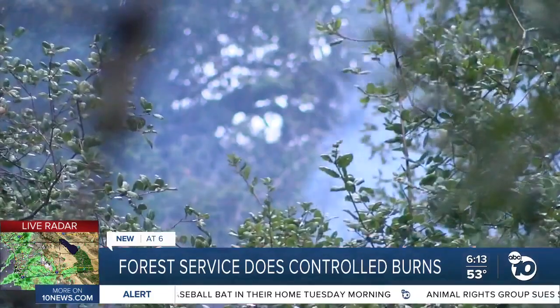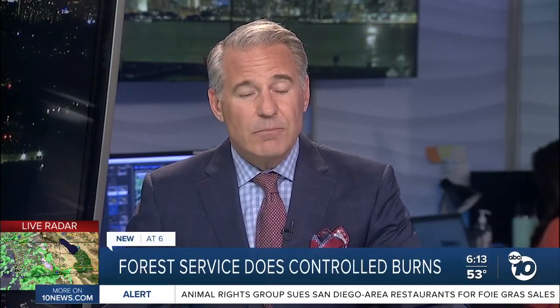In Pine Valley, Sophia Hernandez, ABC 10 News. Crews say they will continue the controlled burns once the snow from this week's storm melts.